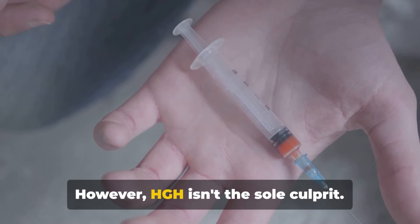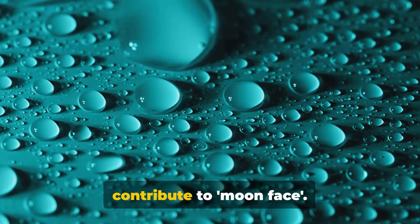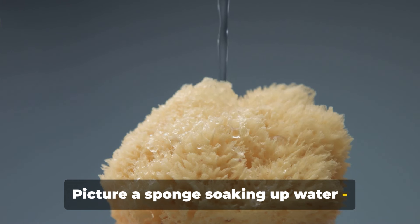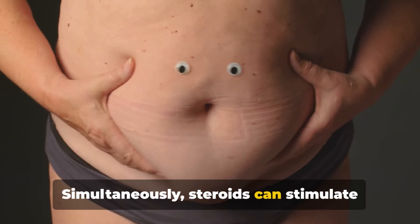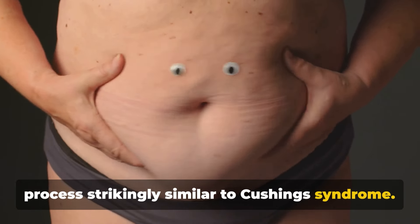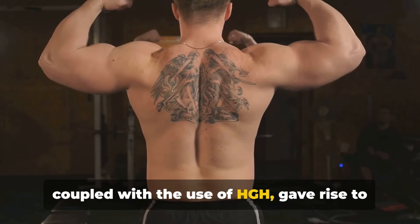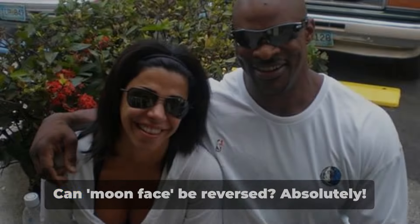However, HGH isn't the sole culprit. There's another factor at play here. Alongside HGH, anabolic steroids also contribute to moon face. These compounds can lead to increased water retention and fat deposition in the face. Picture a sponge soaking up water — that's your body on steroids, storing excess fluid. Simultaneously, steroids can stimulate fat accumulation in facial tissues, a process strikingly similar to Cushing's syndrome. The result is a puffy, rounded facial appearance. This steroid-induced metamorphosis, coupled with the use of HGH, gave rise to the moon face during the mass monster era in bodybuilding.